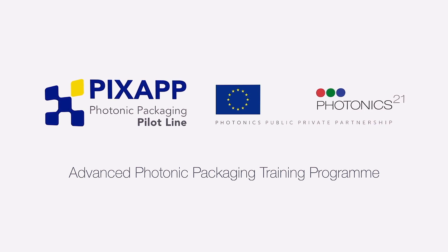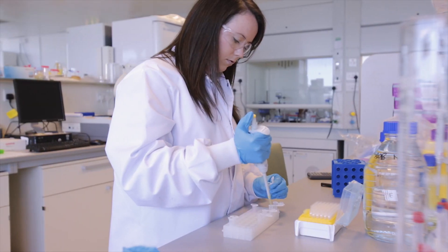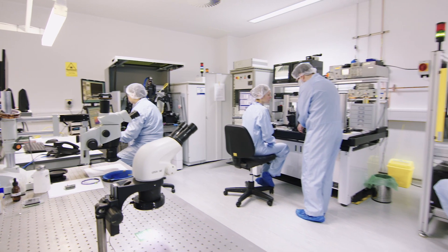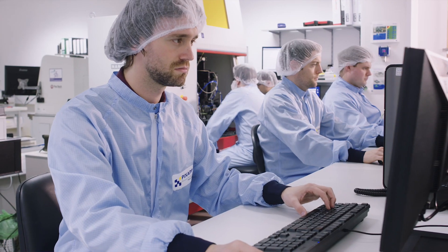PIXAPP has been initiated by the European Commission. We see a huge opportunity in integrated photonics, or photonic integrated circuits — PIX as we call them. PIX are very complex devices. You have a lot of integrated photonic components such as lasers, detectors, modulators, and multiple waveguides.